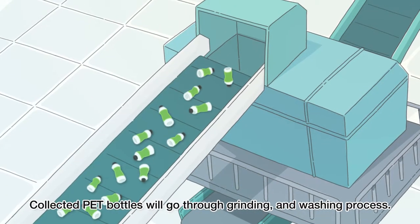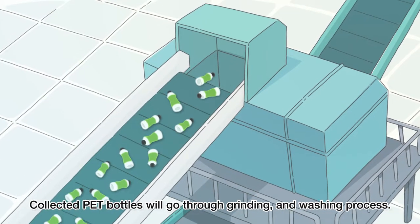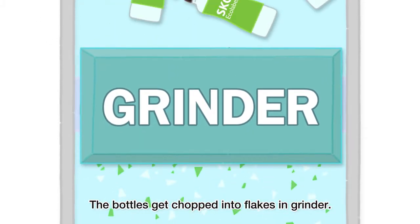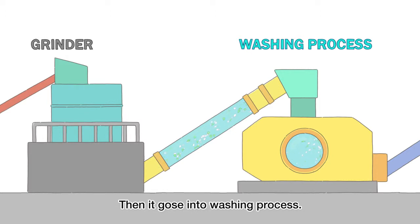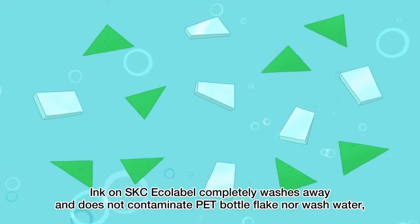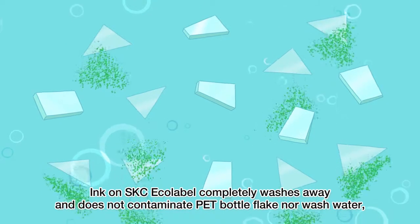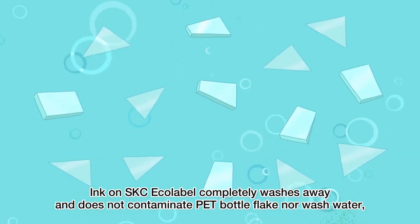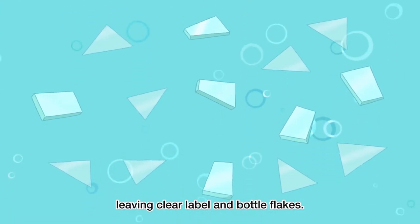Collected PET bottles will go through a grinding and washing process. The bottles get chopped into flakes in the grinder, then go into the washing process. The ink on SKC Ecolabel completely washes away and does not contaminate PET bottle flakes nor wash water, leaving clear label and bottle flakes.